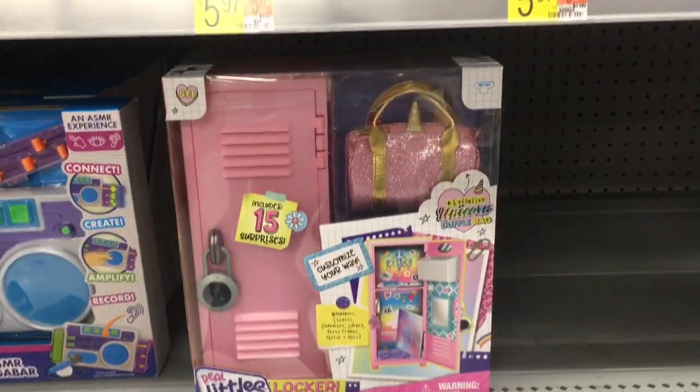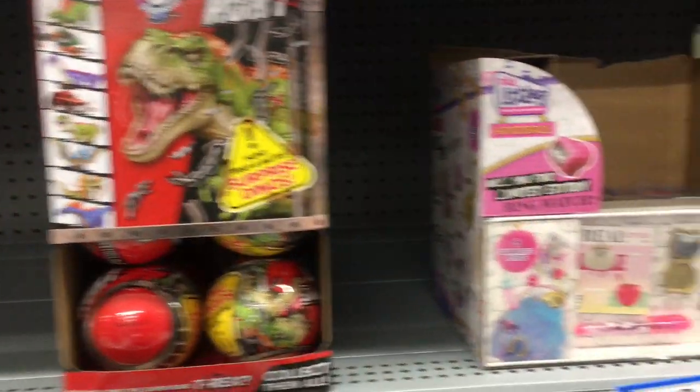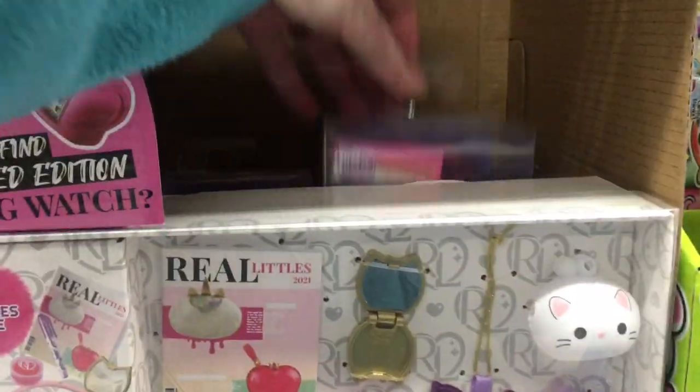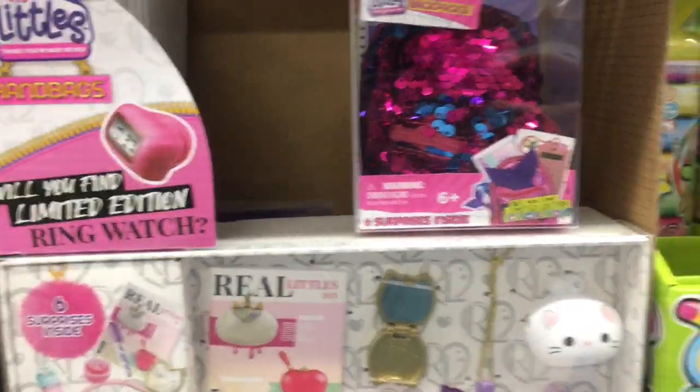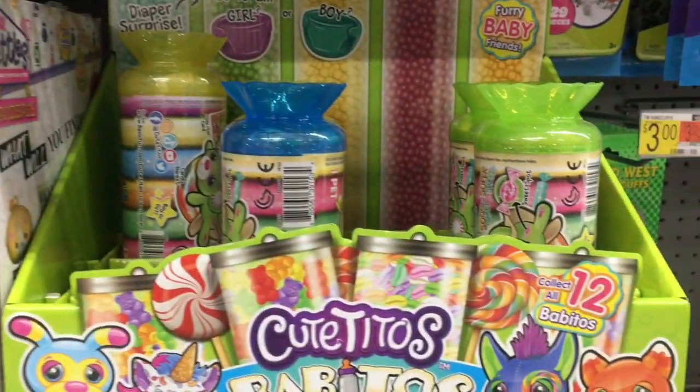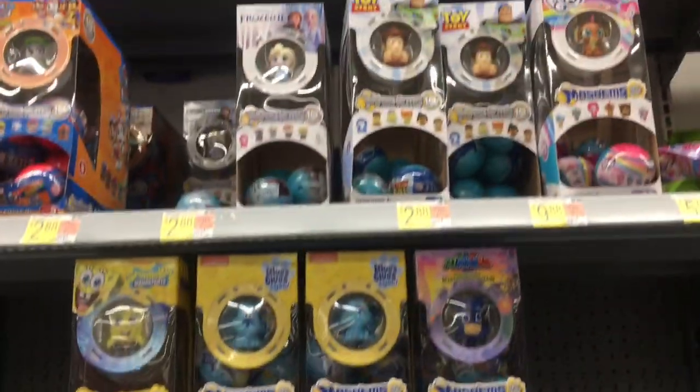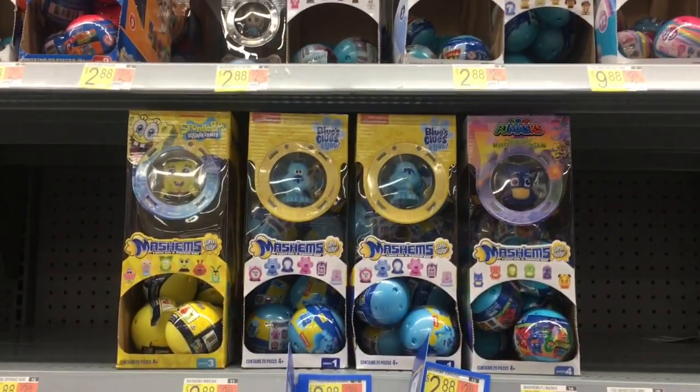One last stop in the back — they had the Real Littles locker, some Dino Strike, a couple of Real Littles backpacks but no handbags, and some cute Titos as well. I'm really happy to find some new toys at Walmart as they're still kind of restocking.